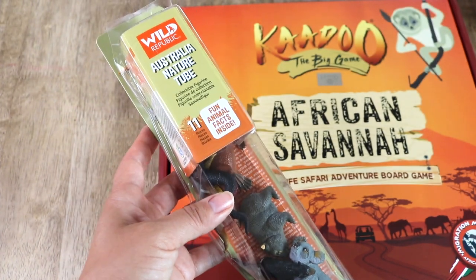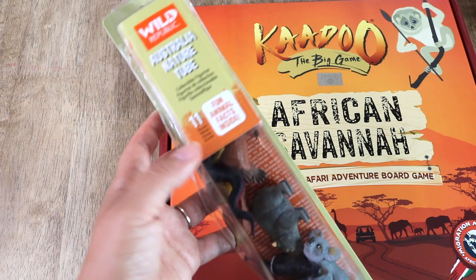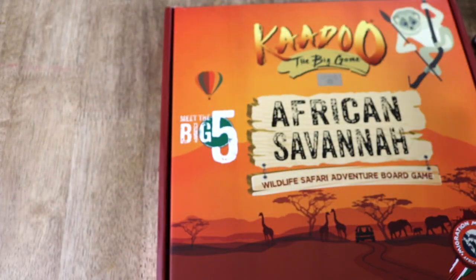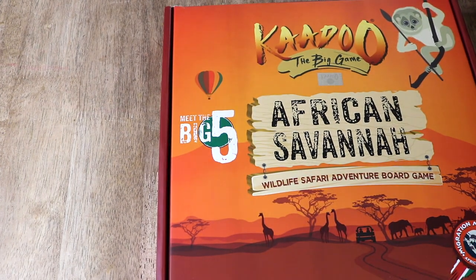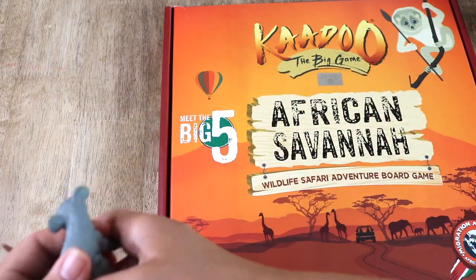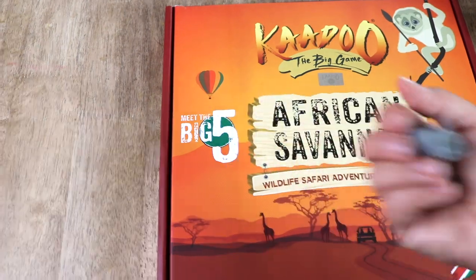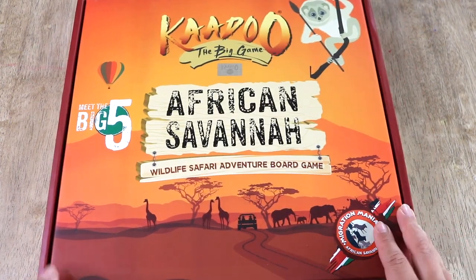We normally buy the Safari Ltd tube sets — we own several of them and we love them — but I had been wanting to give the Wild Republic brand a try. These figures are bigger in size, comparable to the Safari Ltd brand; however, the Safari Ltd selection is bigger and they have more specific topics than Wild Republic. The last resource I have to share is a board game called Kadoo the Big Game — African Savannah: A Wildlife Safari Adventure Board Game.